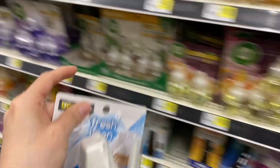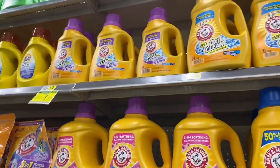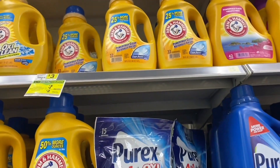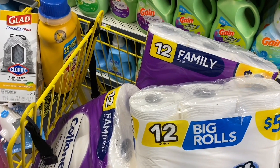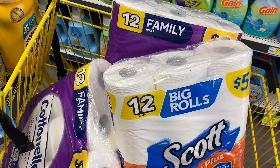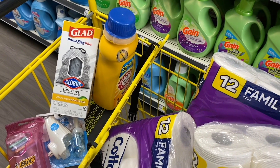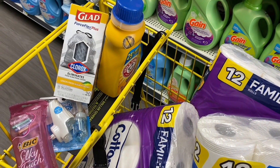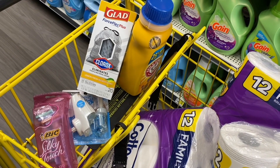We're also going to add one of the Arm & Hammer detergents for $3. Here are all the products laid out: three toilet papers — two Cottonelle and one Scott — each for $5; the Arm & Hammer detergent for $3; the box of Glad bags for $4.50; the Air Wick for $3.35 (remember the one shown is for display purposes); and the four-pack of BIC razors for $3.